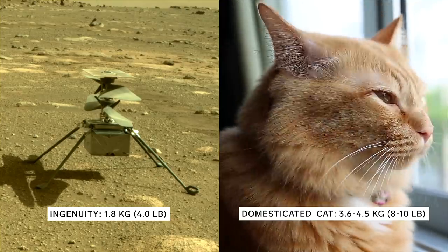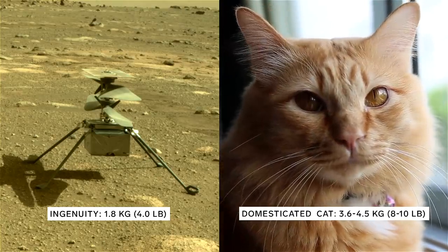Flying on Mars is like flying a helicopter at 100,000 feet on Earth — there's not a lot of air to produce thrust to move up. So to give yourself the easiest job possible, you want to keep your vehicle light, around two kilograms. Ingenuity weighs less than your domesticated cat.